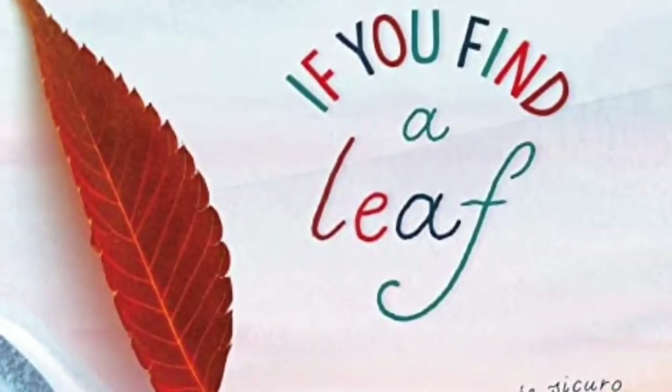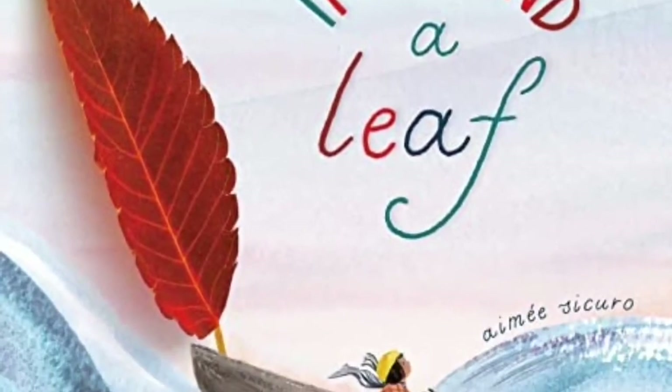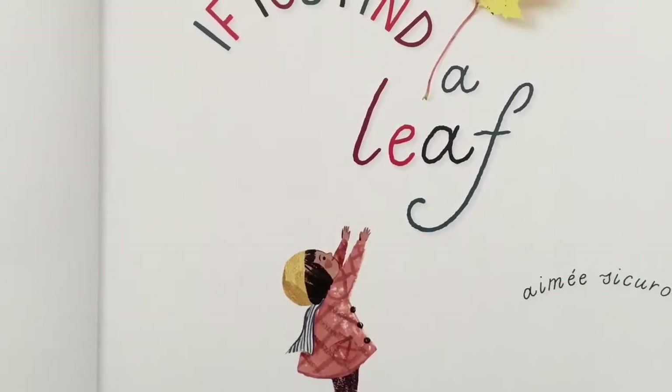If You Find a Leaf, written and illustrated by Amy Tekiro, and published by Random House Studio.